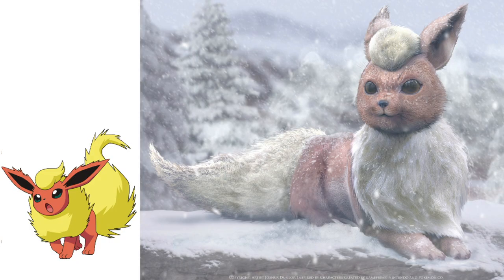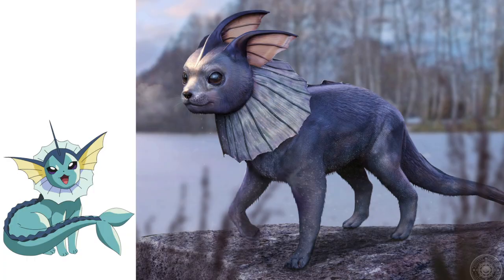After Jolteon we got Flareon, and Flareon is chilling in the snow. Flareon doesn't really look as good as Jolteon because it kind of looks like a statue. I really like the setting of the snow, but for Flareon it would have been better if he was out in the field since he's a fire type. Overall the picture is good, just could have been a little less statue-like. Then after Flareon we got Vaporeon, and this picture is 10 out of 10. Vaporeon looks like a fish that just jumped out of the lake, the setting is perfect, the skin is perfect, you got the scales — no complaints here.